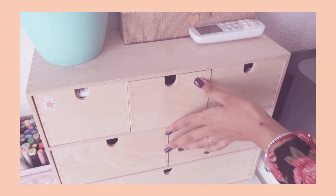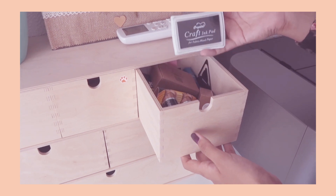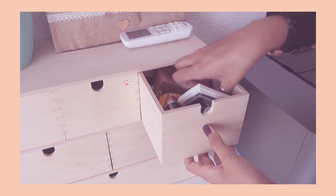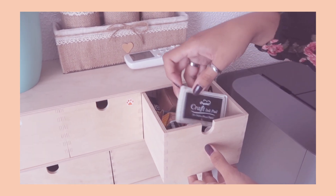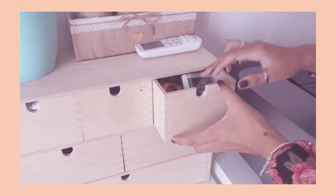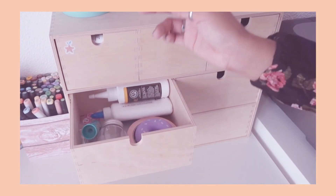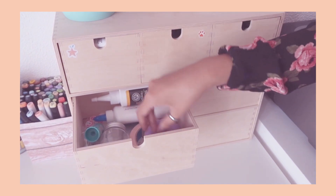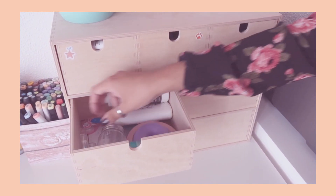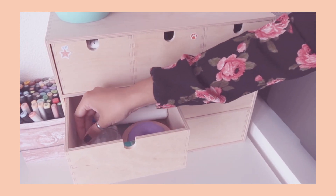Over here are some random things, like this ink pad and bullet journal stamps. Here I keep all of my sticky things — tapes, glues, and this roller tape thingy that I use for bookbinding or crafting.